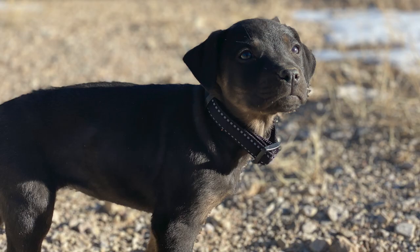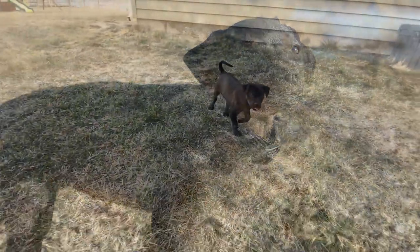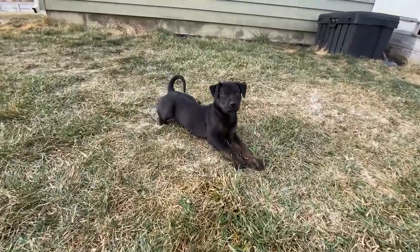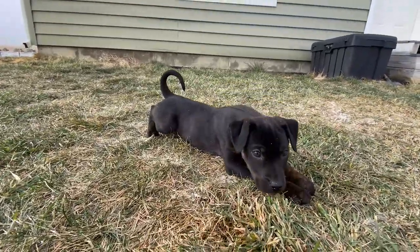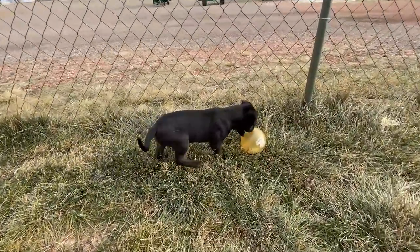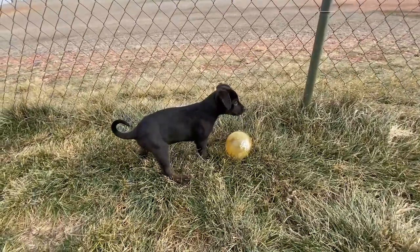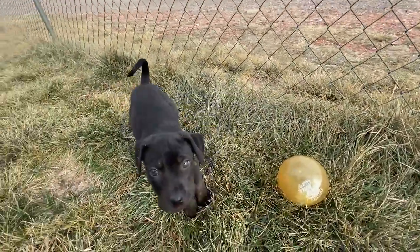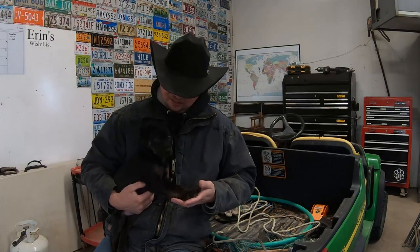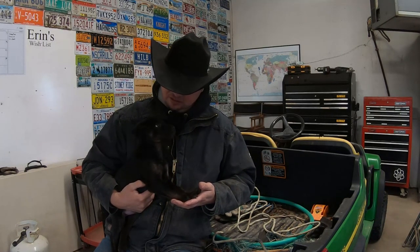I know she doesn't look like much now, but as she grows and we get her through her regular training over the next six months or so, we'll start introducing her to cattle and eventually she'll be up and doing some of the work with me. The whole goal is to keep her with me as much as possible, so you're gonna see her popping up in quite a few videos. She's still eight weeks old, so she's little, she's tired all the time and wants to rest, but I thought I'd bring her on today and introduce her to you as we hang out down here in the shop.